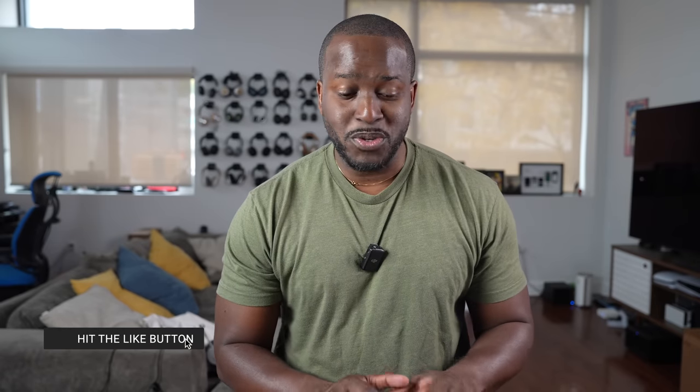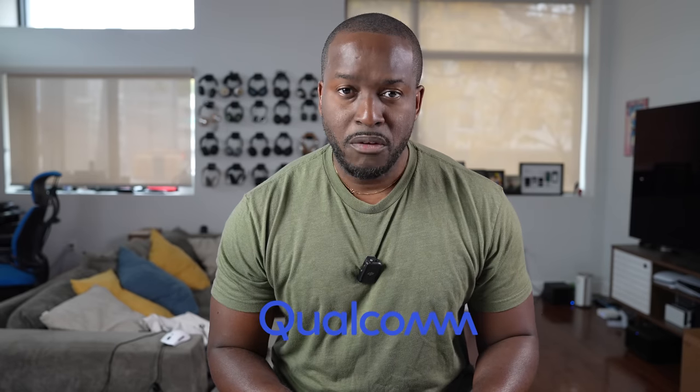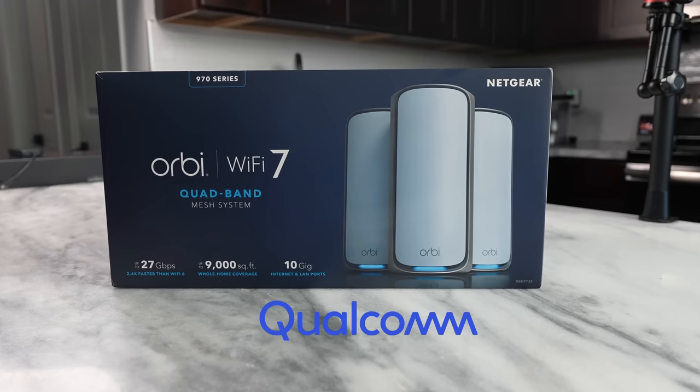If you're joining us for the very first time, go ahead and smash that subscribe button and notification icon so you can get notified with more videos like this. I also want to thank our sponsor of this video, Qualcomm, for what they're doing with Wi-Fi 7 — and you're going to find out why it's really important with these laptops.